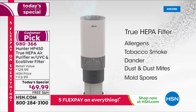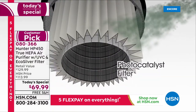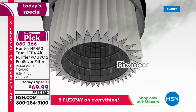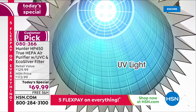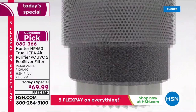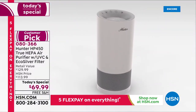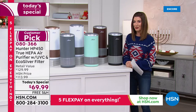It's a true HEPA filter — the gold standard — targeting smoke, dust, pollen, and pet hair. With the brand new photo catalyst filter and the UVC light, you're inactivating 99.9% of bacteria and removing 99.9% of E. coli. This is Hunter celebrating their 20th anniversary with 1.5 million air purifiers sold here at HSN.